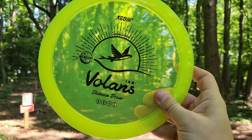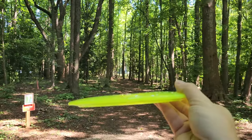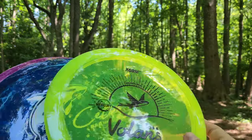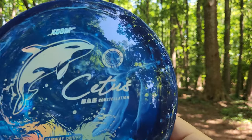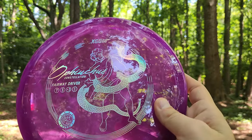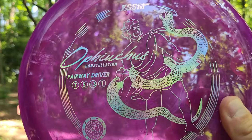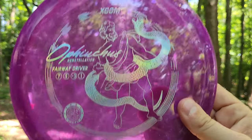Some of the other molds I'm really excited to test out today. We've got the Valens distance driver — it's like a nice flat kind of 9-speed Eagle-ish feeling disc. We've got the Cetus, Constellation Dolphin in the Mars plastic. Then we've got the Efficus, 7-5-minus-3-1. Absolute beauty of a fairway driver. Anyway, let's do it.